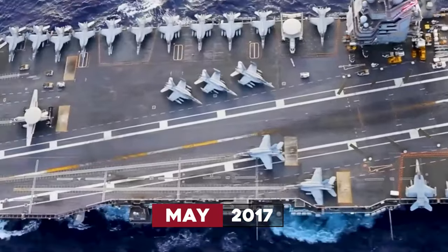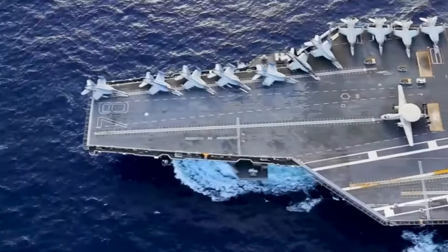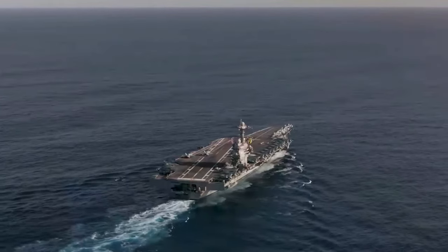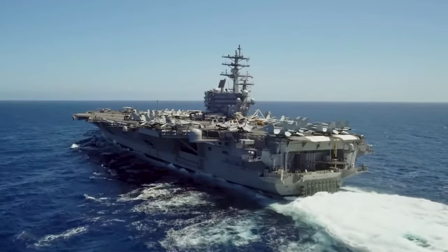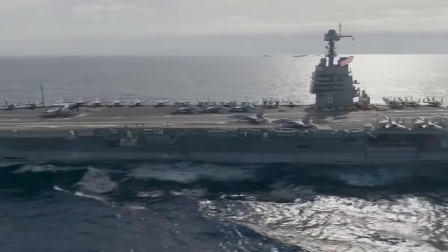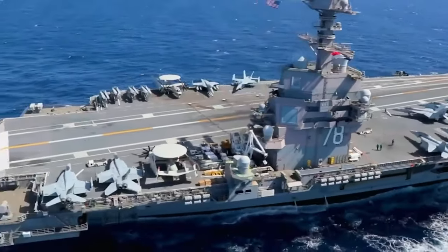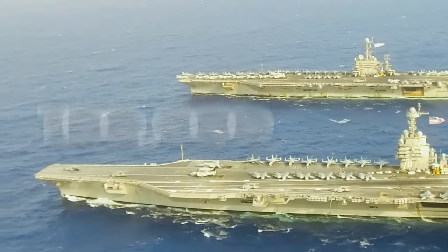Commissioned in May 2017, the lead ship of this class, USS Gerald R. Ford, has set new benchmarks in naval warfare. With a length of 337 meters and a beam of 78 meters, the USS Gerald R. Ford Class carriers feature a total load displacement of 1 lakh tons.